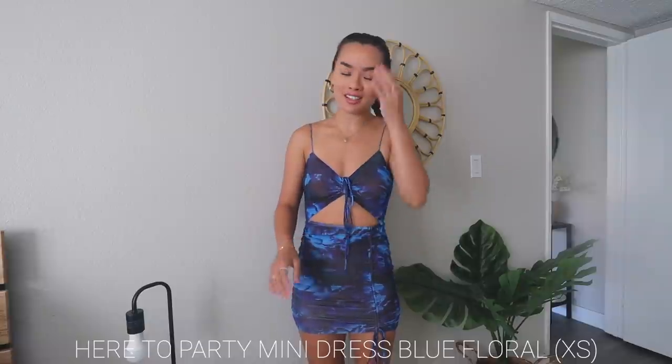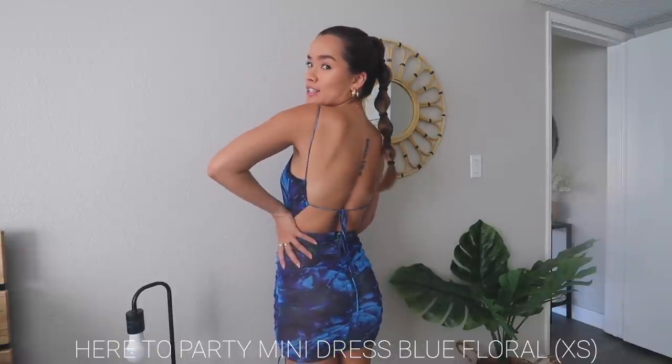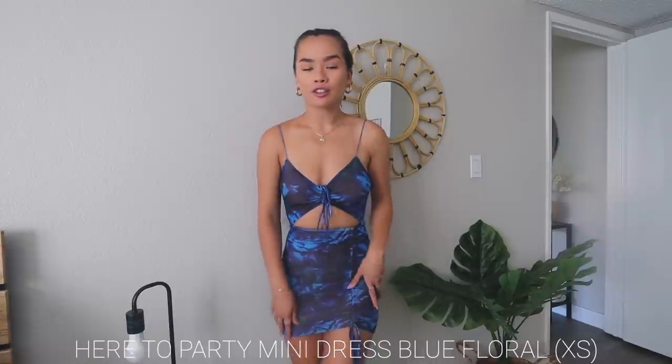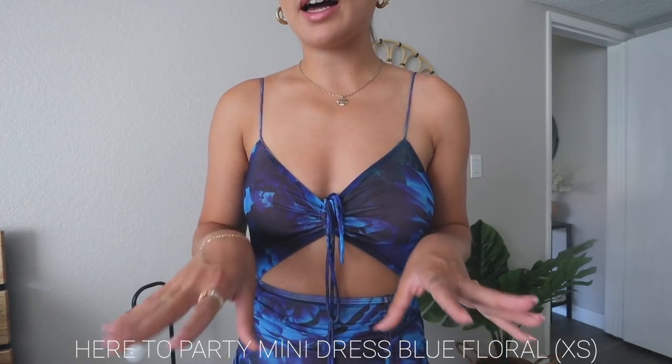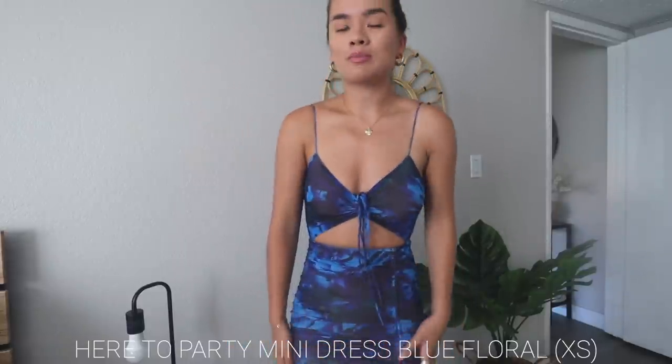The second I saw this next dress I was like, I need that so bad. Look how beautiful it is — so flattering and just a 'let's go out' dress. It cinches, has a little open back with tie strings, thin straps, and it's very adjustable. The pattern up close is gorgeous. It comes in pink and black too, but I really liked this blue and black version. I think it's the prettiest dress ever.